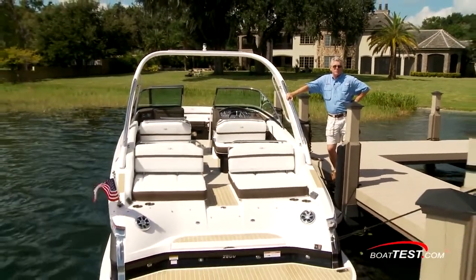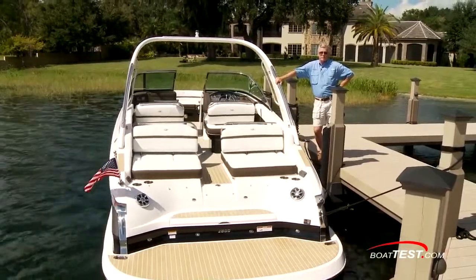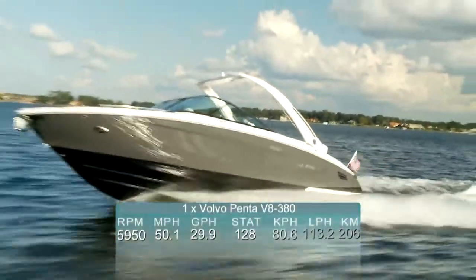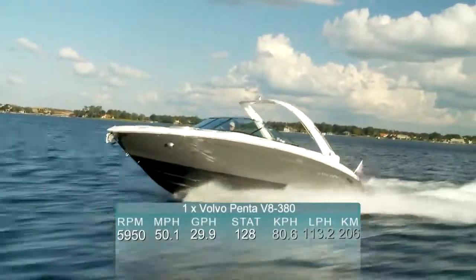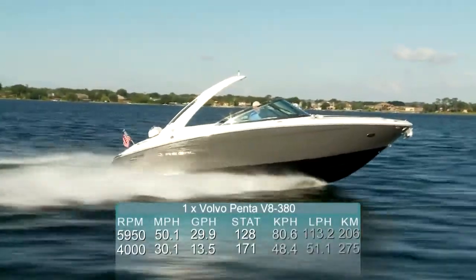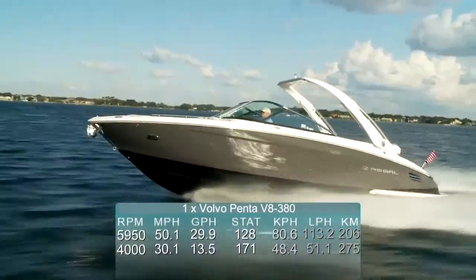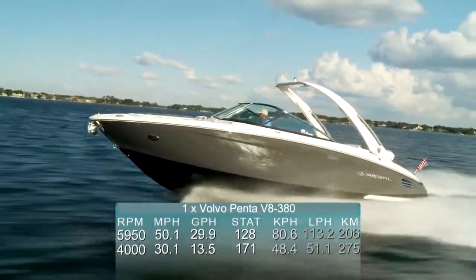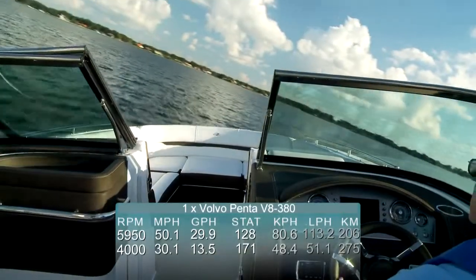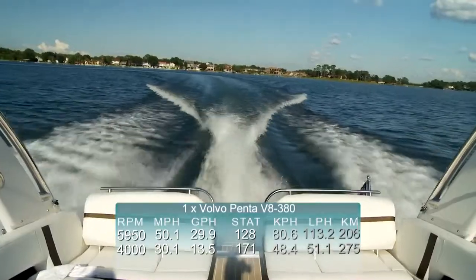She's built on the fast track hull, so I'm going to put her through a full sea trial and see how she does. We'll start with the test numbers. This is a 50 mile an hour boat, and she delivers that speed with a 29.9 gallon per hour average fuel burn. Her most economical cruise came in at 4,000 RPM and 30.1 miles per hour, turning into 1.35 miles per gallon fuel burn, providing a range of 171 miles and an endurance of over 5 hours and 40 minutes while still holding back a 10% reserve.